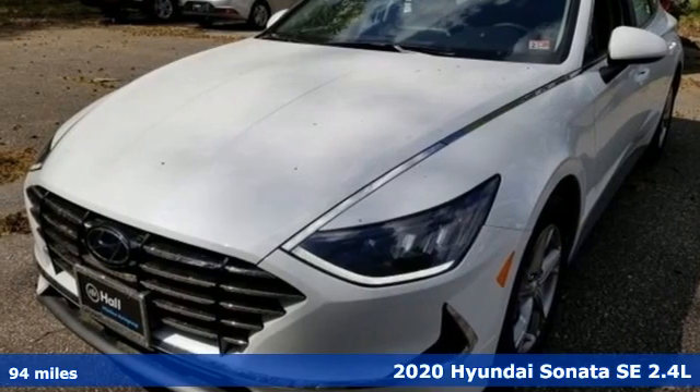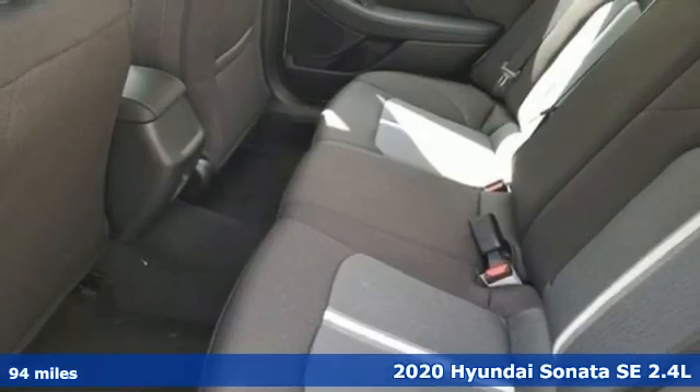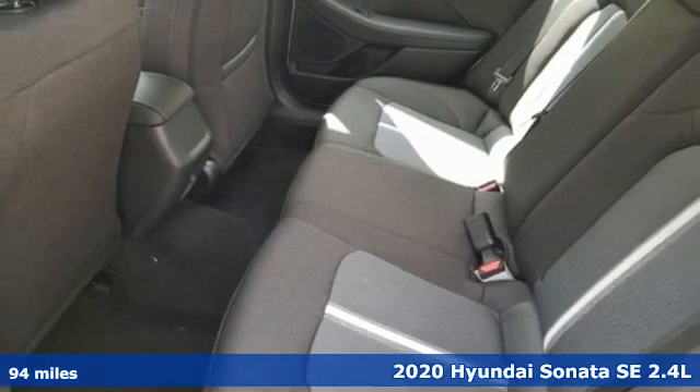Here's a new 2020 Hyundai Sonata. Hyundai's attention to detail means a better driving experience for you.